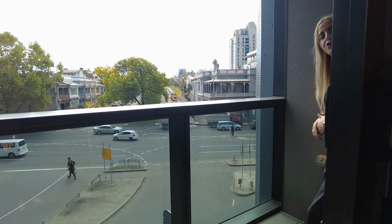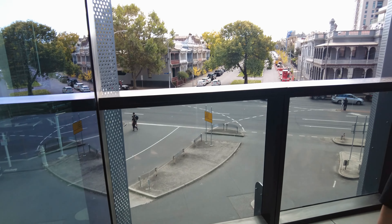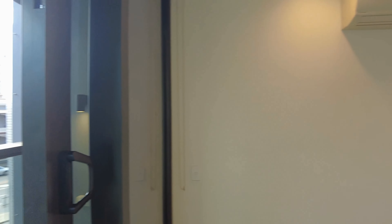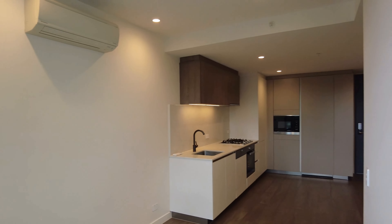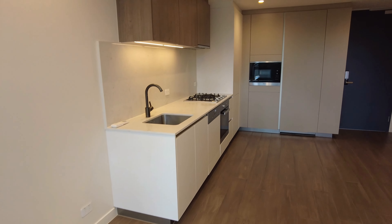As you can see, overlooking a beautiful tree-lined street, the undercover balcony here is really lovely in those summer months. Open plan living and dining, as you can see, with gorgeous timber floorboards throughout and split system heating and cooling.